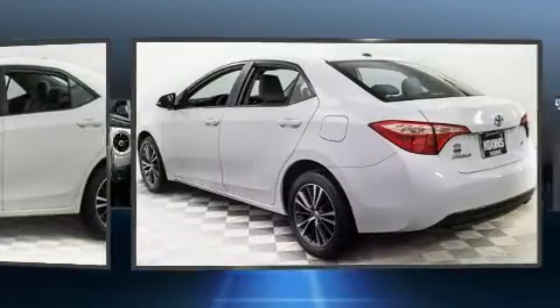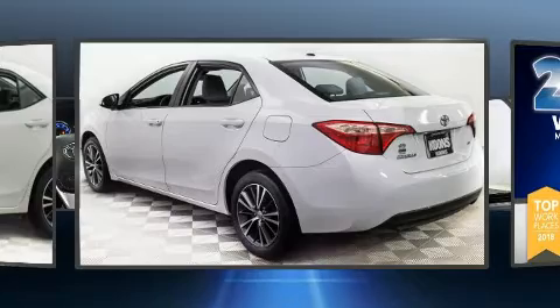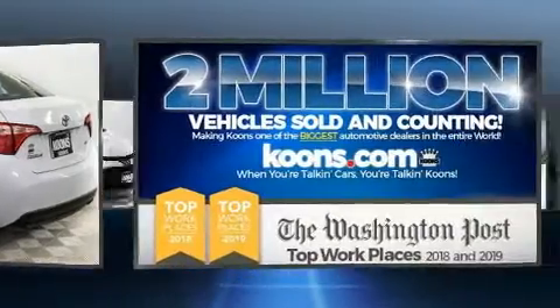an outside temperature display, fully automatic headlights, heated door mirrors, lane departure warning, and remote keyless entry.